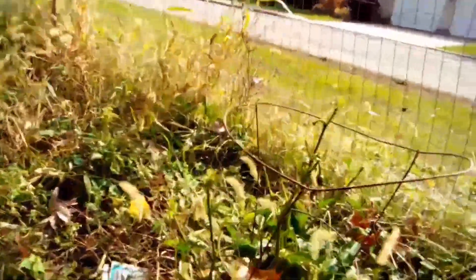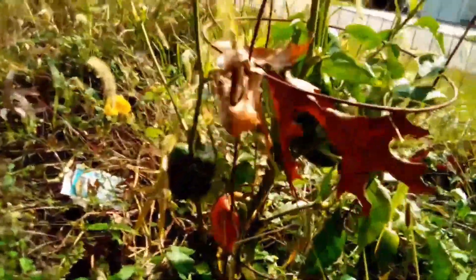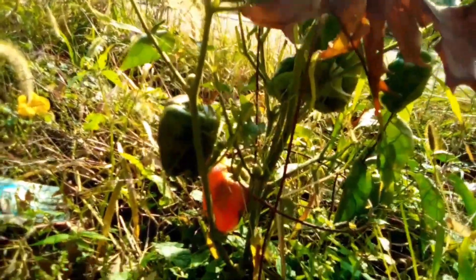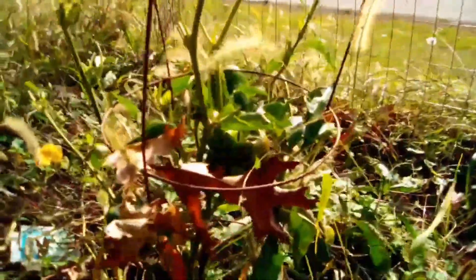This one did pretty well — I just found a lot of peppers on it. Can you see them? The red one there is getting very ripe, so I'll be able to save some seeds from that one.